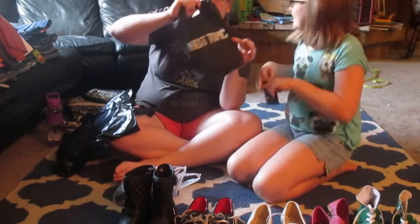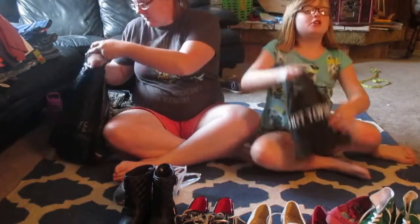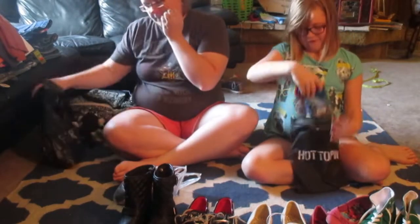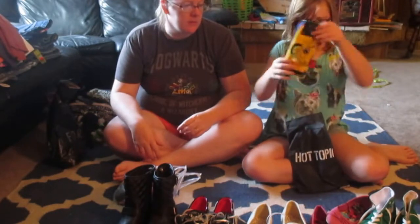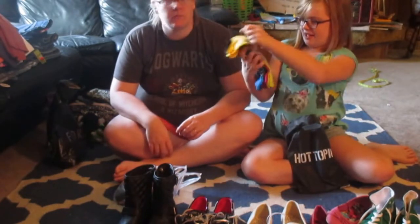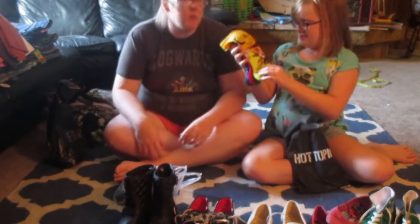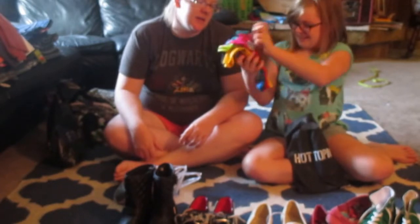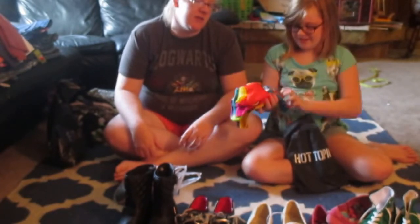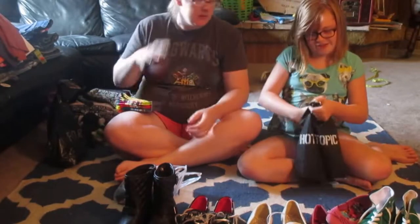Next we went to Hot Topic. We didn't pick up much at Hot Topic, just some accessories. First we have these really cute Lion King socks — it has Simba, Nala, Timon, and Zazu. I always forget the bird — I always forget Zazu.